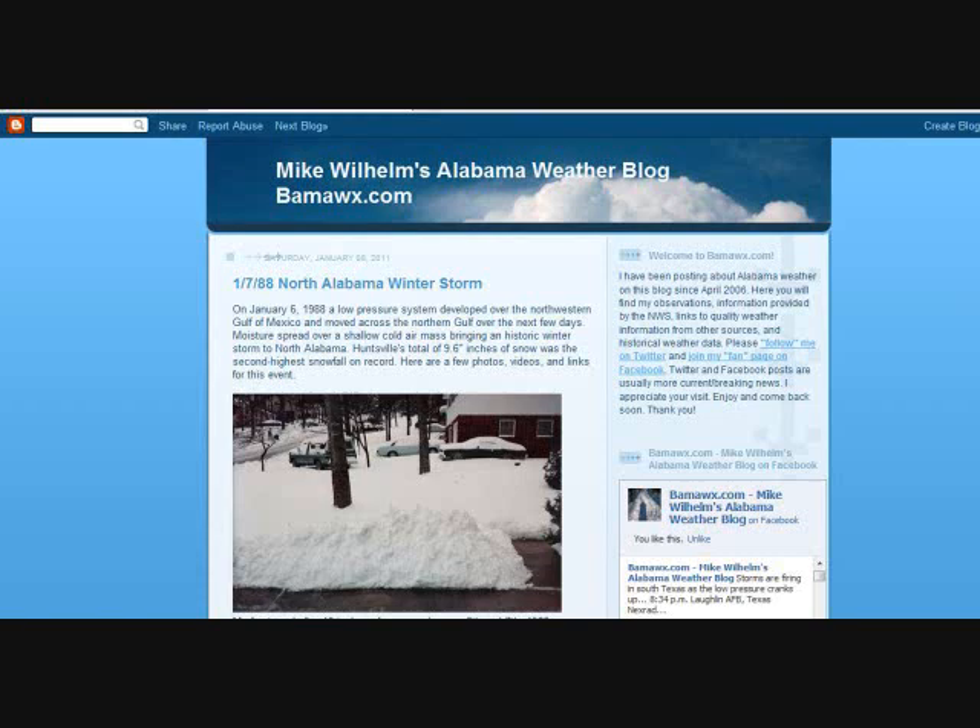Welcome to BamaWX.com. My name is Mike Wilhelm. This is Saturday, January the 8th, 2011. A winter storm is threatening the state of Alabama, and as I occasionally do when that happens, I like to do a little map discussion, so let's get it going.